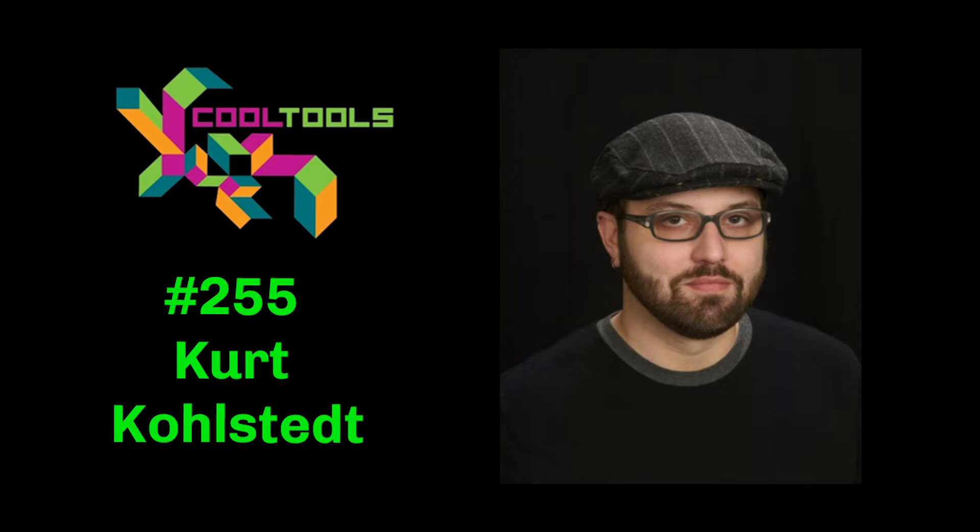In each episode of The Cool Tools Show, Kevin and I talk to a guest about some of his or her favorite uncommon and uncommonly good tools they think others should know about. Our guest this week is Kurt Kolstad. Kurt writes and talks about design and cities at the popular podcast 99% Invisible. He's been covering design, art, and urbanism professionally across various platforms since completing his master's degree in architecture in 2007. Welcome to The Cool Tools Podcast. Thank you so much for having me. Yes, a real pleasure to have you here.